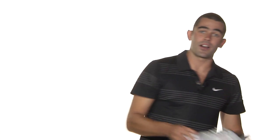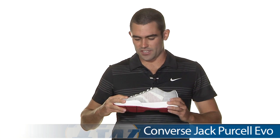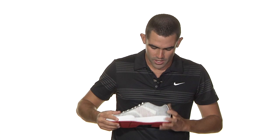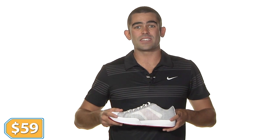Next, we got the Converse Men's Jack Purcell Evo shoe — an unheard of deal at a very low price with a six-month outsole durability guarantee. Real stylish shoe, but it's got all the great Nike technology with the Flywire upper, the Lunar Lon mid, and the XDR outsole on the bottom. Only $59.00.